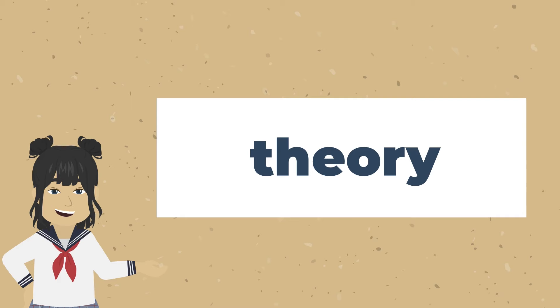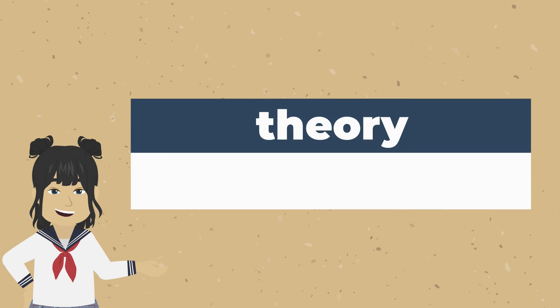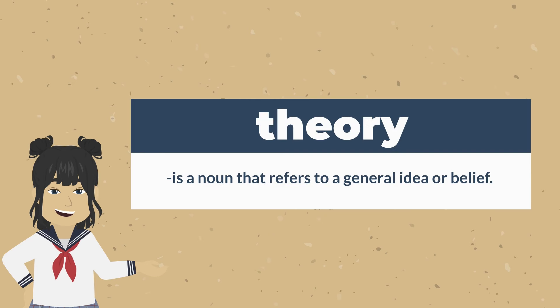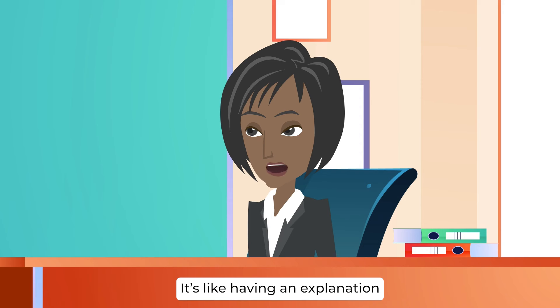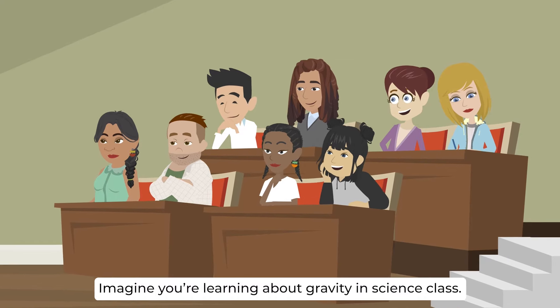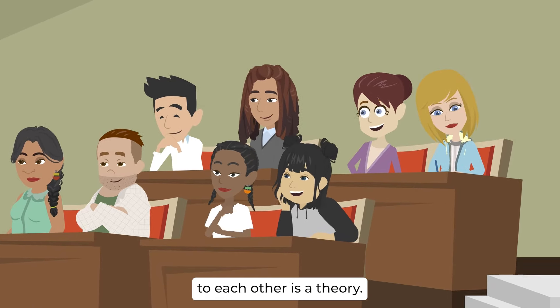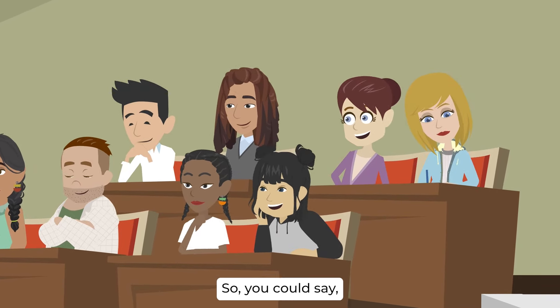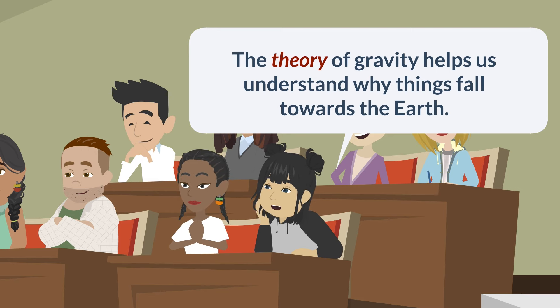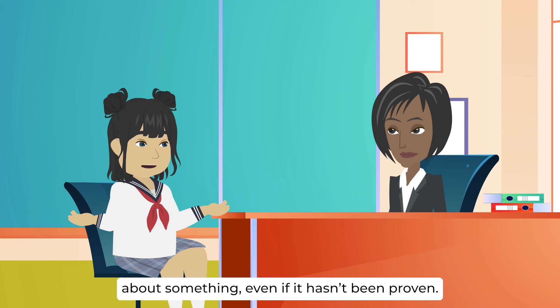Another word is theory. Theory is a noun that refers to a general idea or belief — like having an explanation or understanding about something, even if it's not proven yet. For example, imagine you're learning about gravity in science class. The idea that objects are attracted to each other is a theory, so you could say, the theory of gravity helps us understand why things fall towards the earth. So theory is like a general idea or belief about something, even if it hasn't been proven.